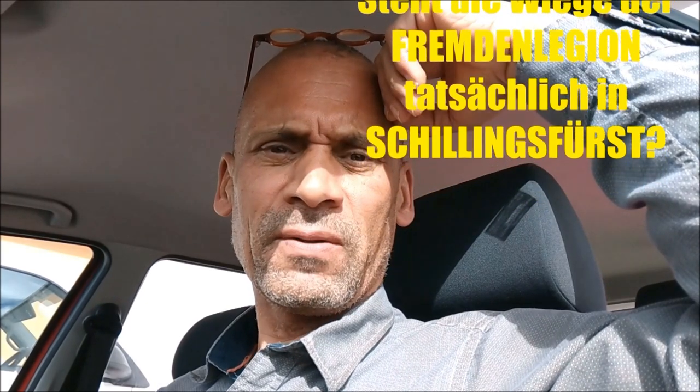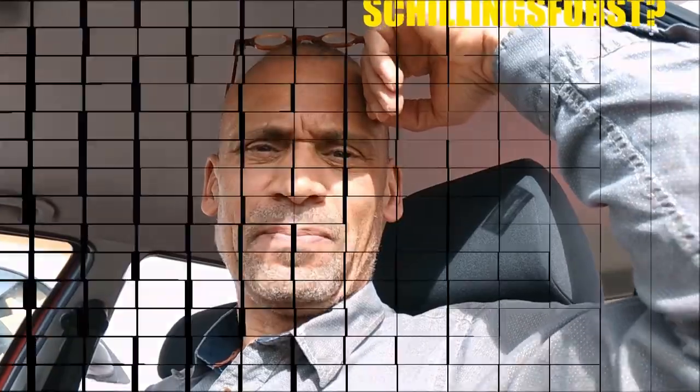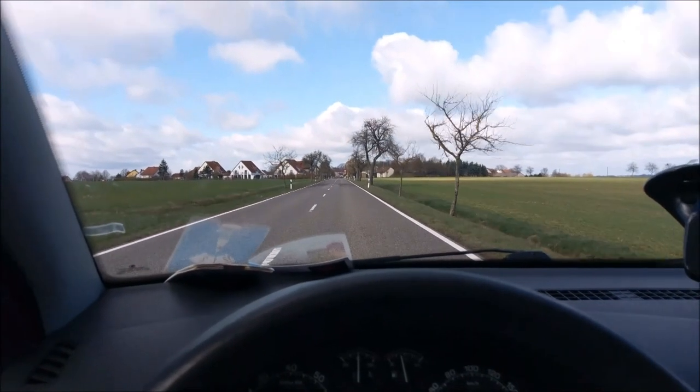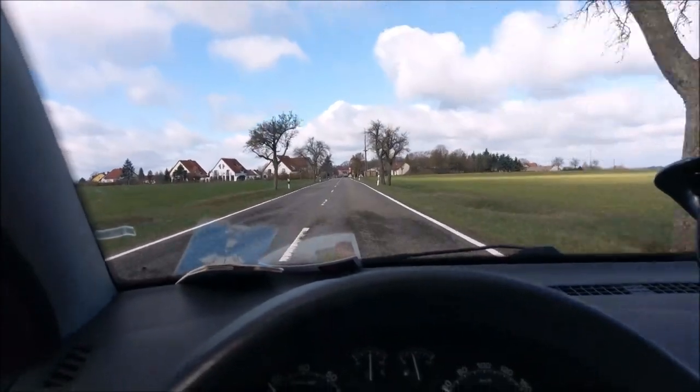I will visit this place for you. I am close to Schillingfürst now, but for the moment no castle in sight.